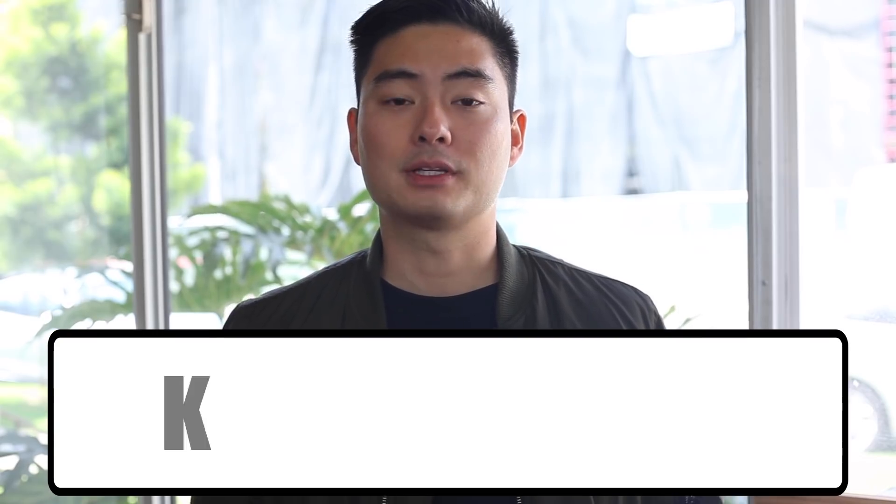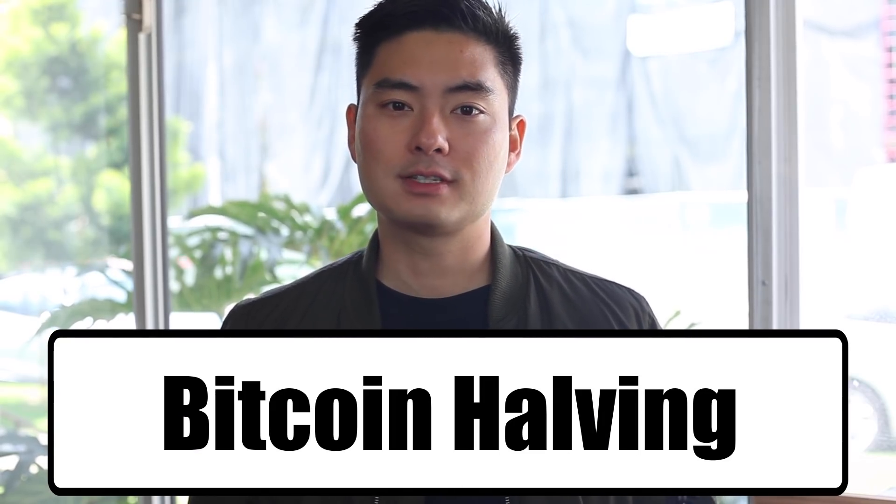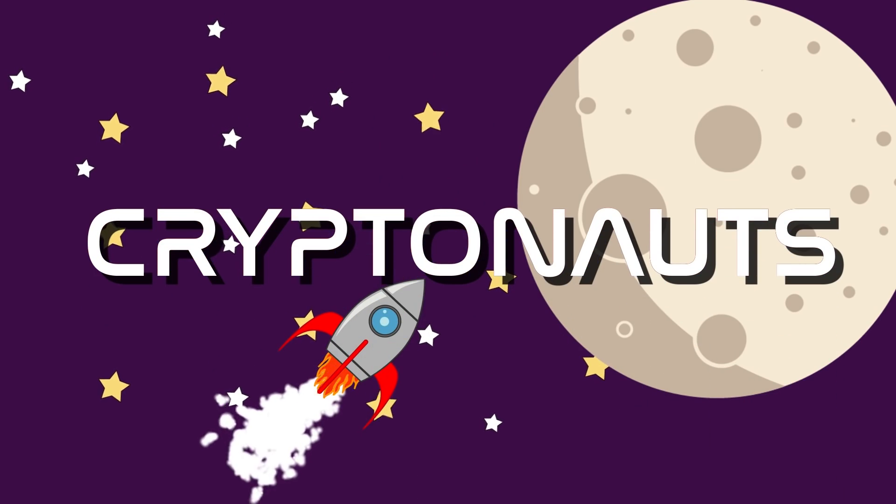Hey cadets! Today we'll be talking about a special event occurring on the Bitcoin network called the Bitcoin Halving. But what does this even mean? What is getting halved? Is it talking about the number of Bitcoins being cut in half? It's actually a topic focused around how new Bitcoins are created. I'm Captain Crypto, and welcome back to Cryptonauts.